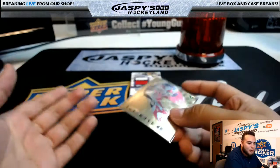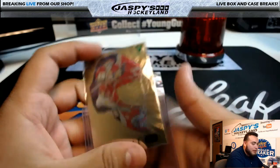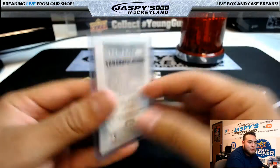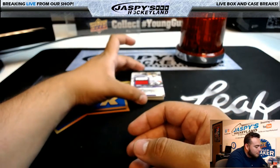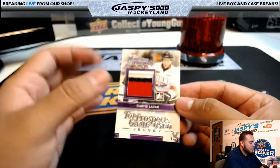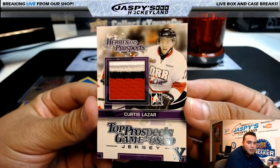Oh, the McDavid Vault 101? I totally forgot about that. That definitely paid for probably most of these personal boxes if ever sold. That McDavid should get you some good ones. Alright, we got Heroes and Prospects Top Prospects Game Use Jersey, Vault 101, 3-Color, Curtis Lazar.